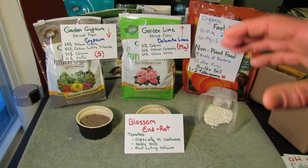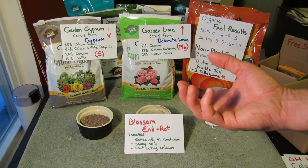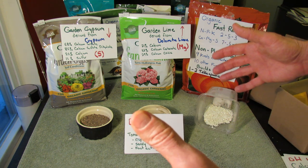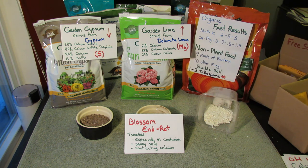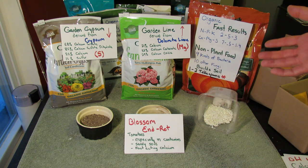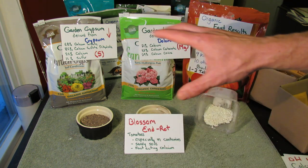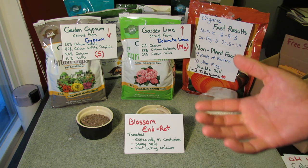Blossom end rot is the main problem you're probably going to see — that's when the bottom of the tomato turns brown, and it's from an issue with calcium. It happens a lot in containers. I use five-gallon and ten-gallon containers, and I add in more nutrients and amendments into that soil because plants will suck the life out of it. When it rains, rainwater quickly goes out the holes in the bottom, leaching out nutrients. So container soil really needs lime in it, or you're going to end up with blossom end rot.